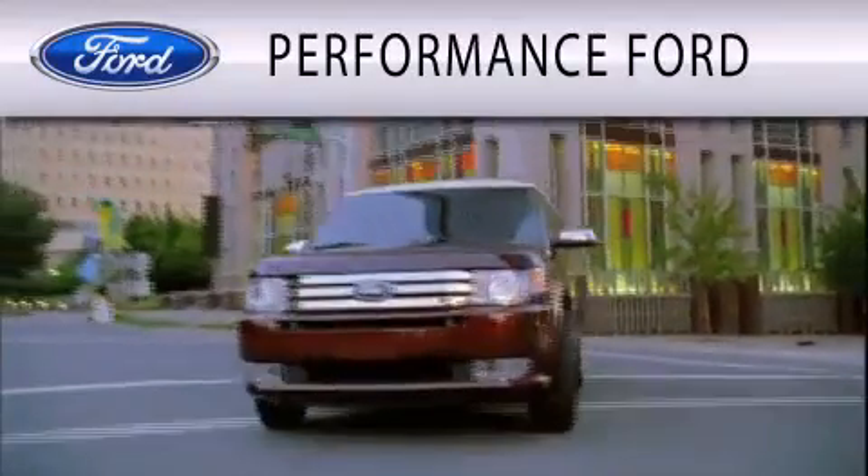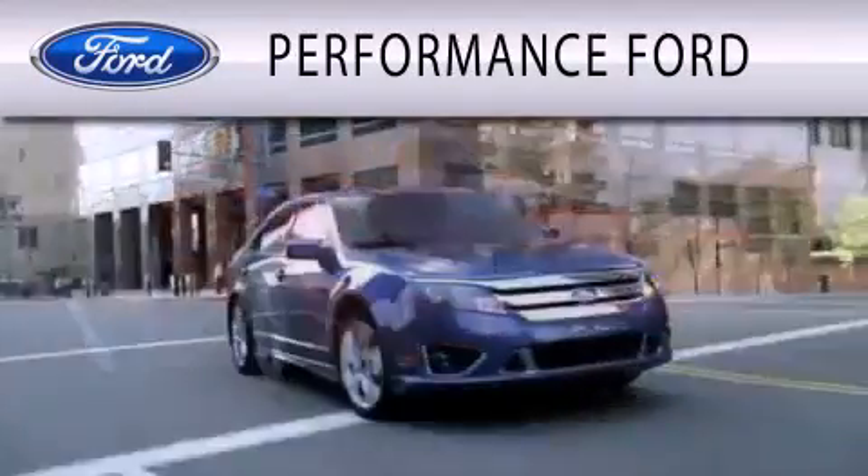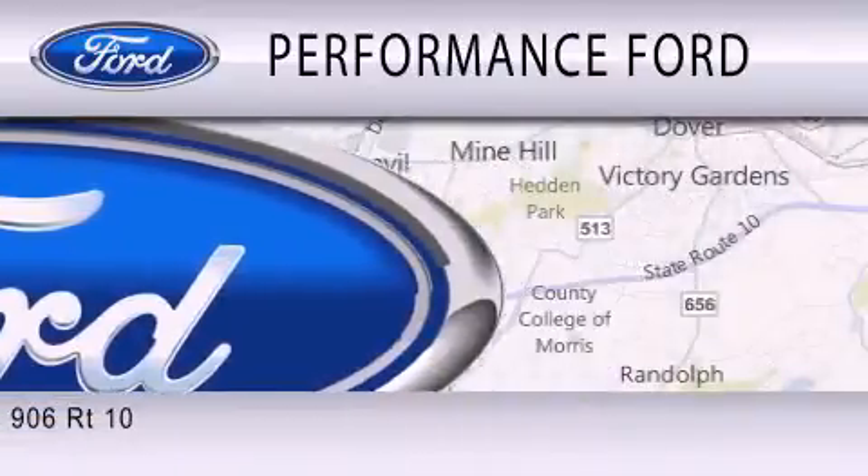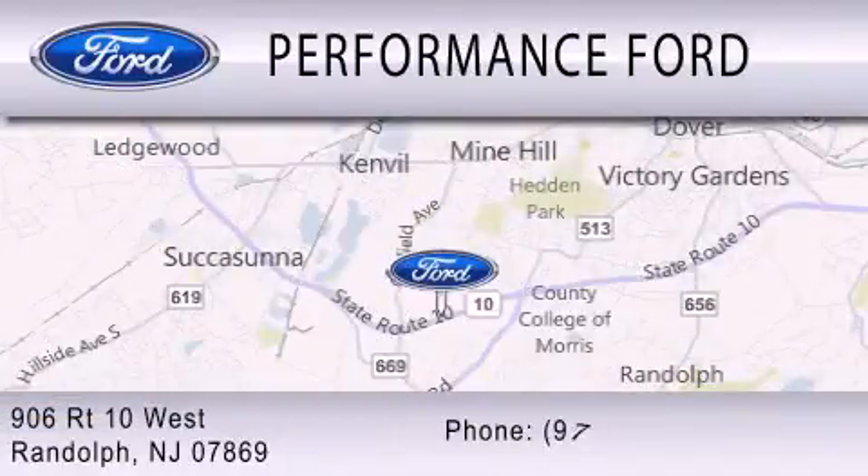Performance Ford is dedicated to doing everything possible to ensure that the experience you have selecting your vehicle is as pleasant as possible. We are located at 906 Route 10 West in Randolph.